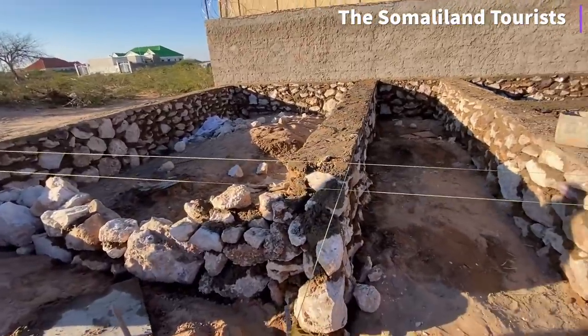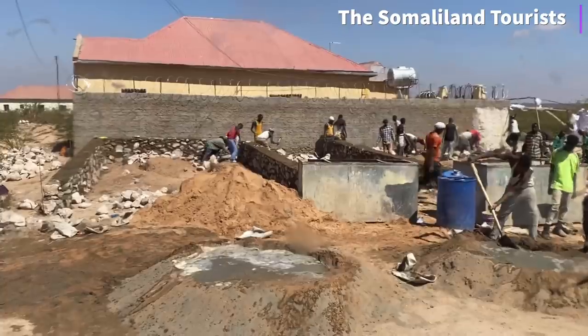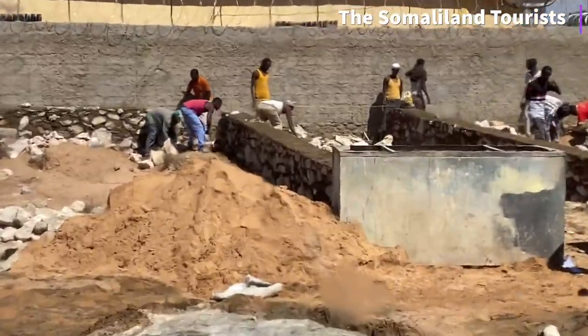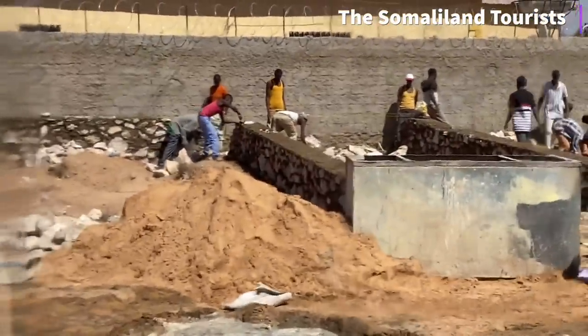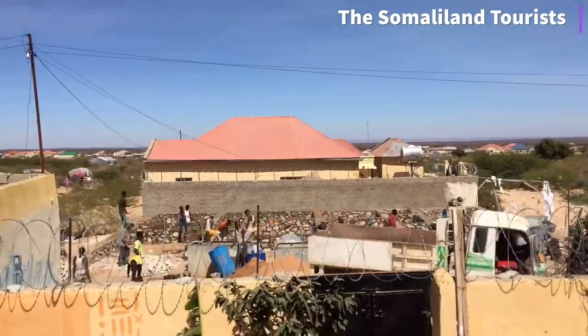From laying out the foundation to casing the sibir, I thought I would show you guys every angle of whatever I can get my camera on, to give you an insider view perspective of what it looks like to build your house from start to finish here in Hargeisa, Somaliland.